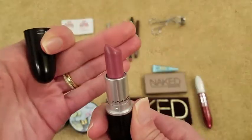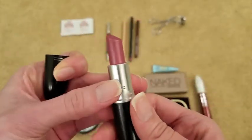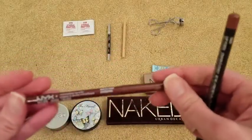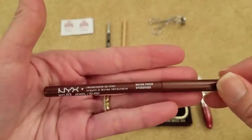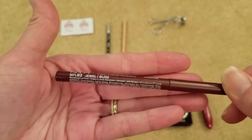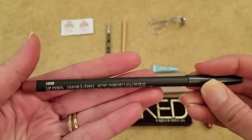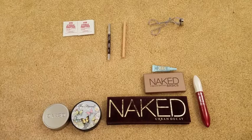Lastly for lipsticks, I'm taking this MAC one in sweetie — it's the only MAC lipstick I've ever had. It's beautiful; I wore it on my wedding day and I absolutely love the color. For lip liners, I'm just taking two: this NYX one in jewel — it goes with a lot of the berry lipsticks and is kind of multi-purpose — and this MAC lip liner in soar, which I also wore on my wedding day. Love that color.